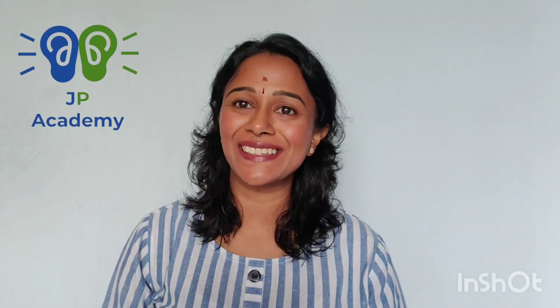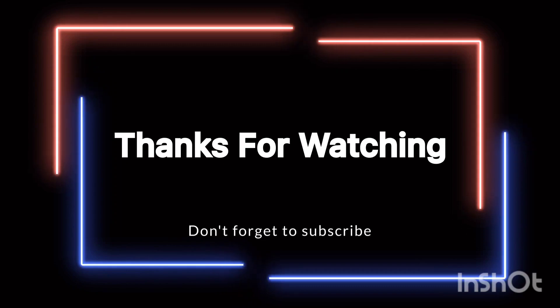Hope you liked this video. Please do subscribe to my channel for more phonics content. Bye, bye!